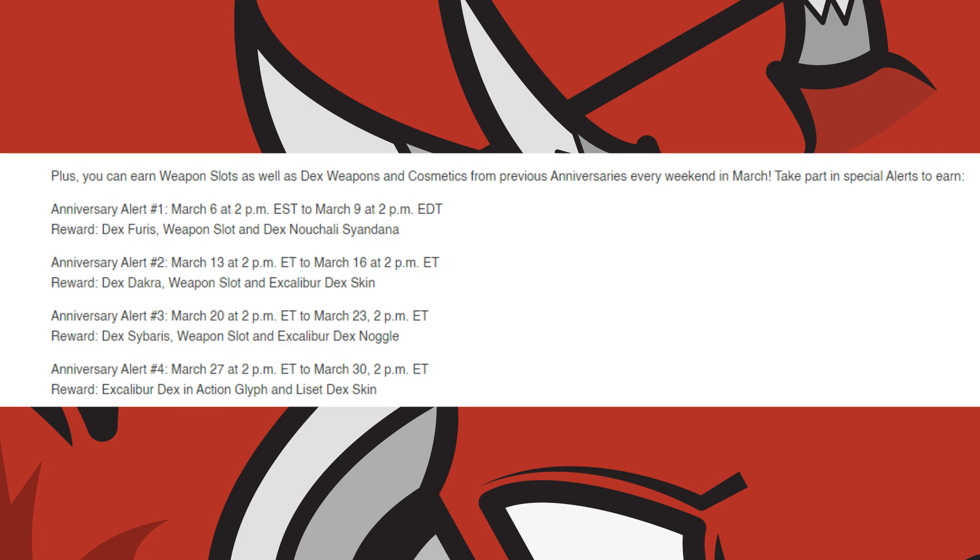The fourth and final alert will take place from the 27th of March all the way to the 30th of March at 2pm Eastern Time. You'll get the Excalibur Dex in Action Glyph and the Lisette Dex Skin.